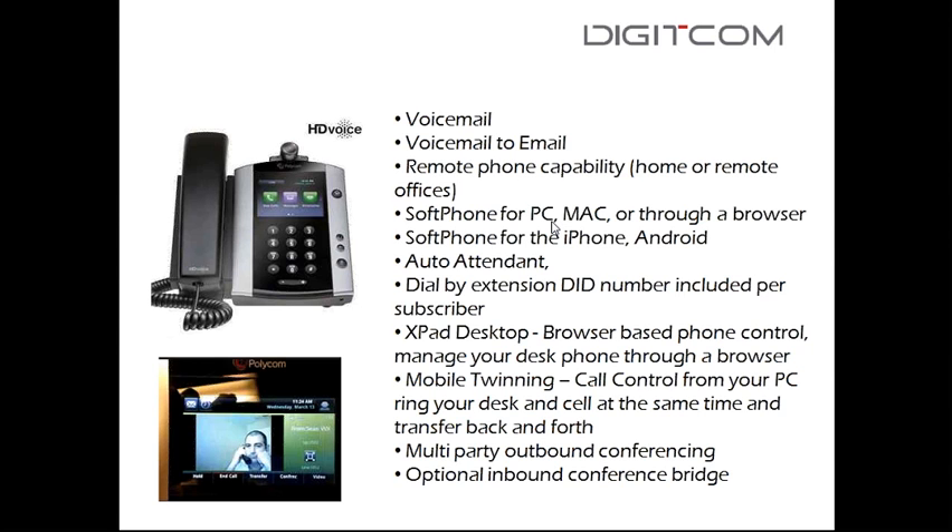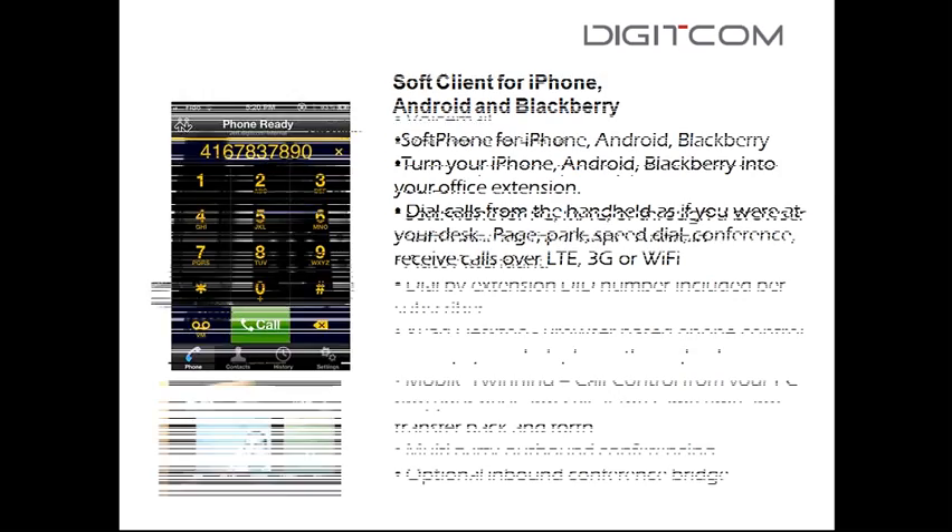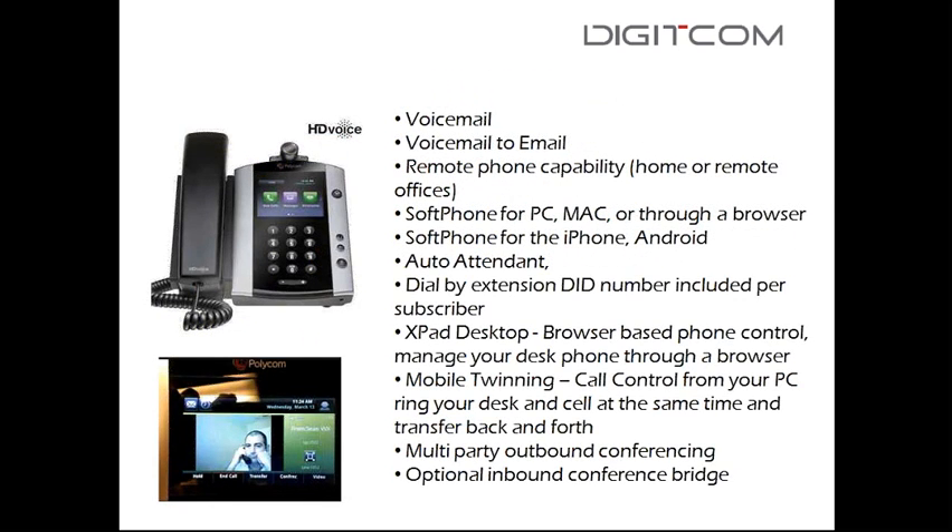You can see a soft phone taken from my iPhone on the left side of the screen — I'll come back to that in a minute. Auto attendant is built in: 'Thank you for calling company ABC, for sales press 1, support press 2.' Dialed by extension is also included. You can also have DIDs, so users in Chicago, Toronto, and Vancouver can each have different phone numbers.